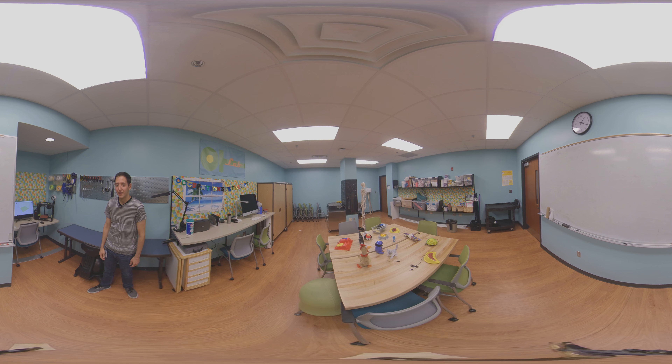In the AT Lab we have a 3D printer, which I'm personally really excited about because in my opinion 3D printing is kind of the future of occupational therapy. In the same way that sewing was a big part of our roots, I think 3D printing allows therapists to print really personalized, really meaningful things.